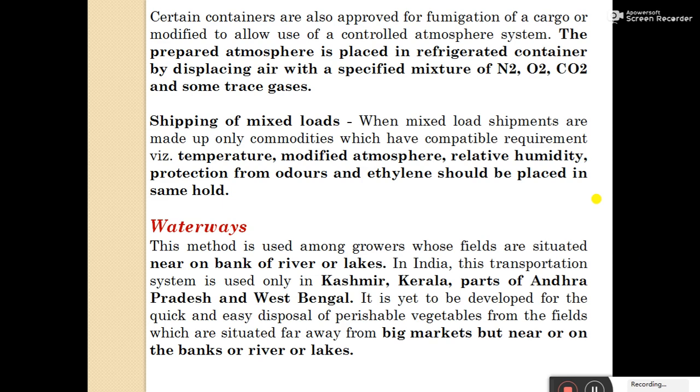Waterways: this method is useful among growers whose fields are situated near the banks of rivers or lakes. In India, this transportation system is used only in Kashmir, Kerala, parts of Andhra Pradesh, and West Bengal. It is used for the quick and easy disposal of perishable vegetables from fields situated far from big markets but near the banks of rivers or lakes. Farming in these regions is done on rivers or lakes.